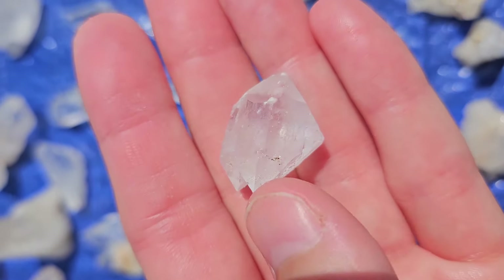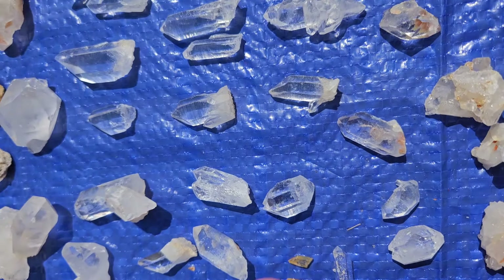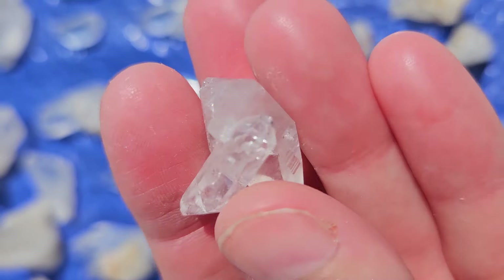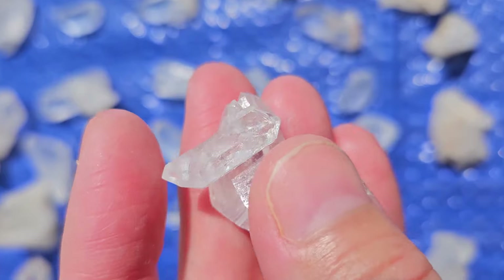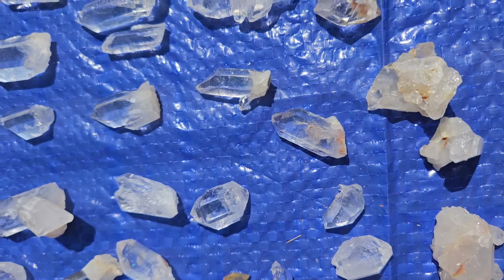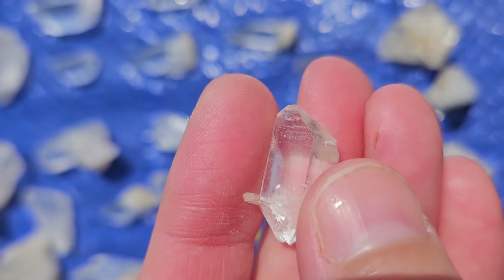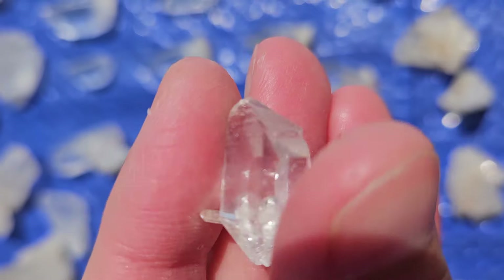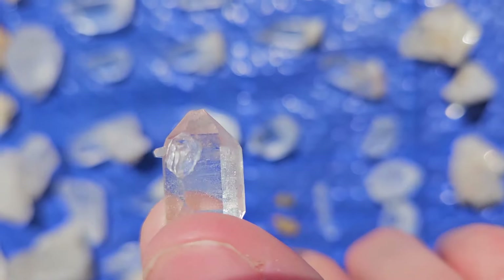And then we got an Arkimer that's got one point on one end and two points on the other — I don't know if you can still call that an Arkimer. That's really unique. We got this Arkimer — it's kind of got a double point too, and it's got double terminated coming out of the side there. And then we got this little Arkimer — it's got another little hitchhiker and almost two points too. It's almost like a bunny rabbit — super cute.